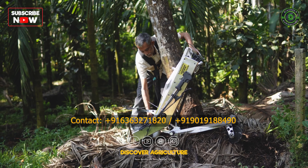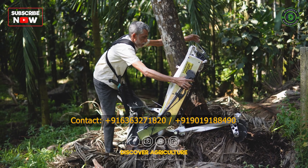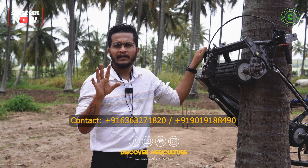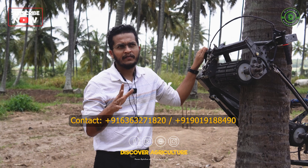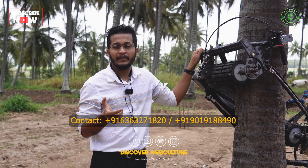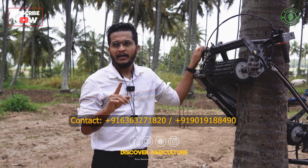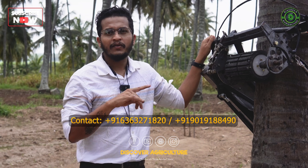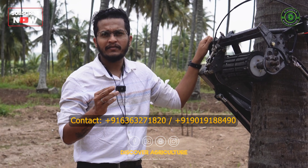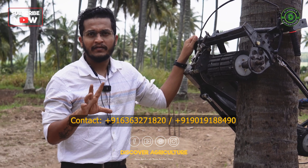Fitting the machine, as you might have seen, is very simple. Even with all the safety locks, it will hardly take 30 seconds to fit to the tree. To climb a moderately tall tree, it will require around one minute — depending on the operator's weight and how fast they accelerate. For a complete cycle — fitting, going up, working there, and coming down — for a tender coconut harvest, it will hardly take around three to five minutes.